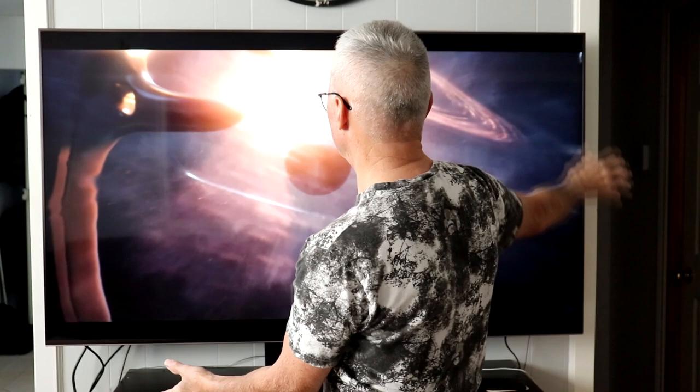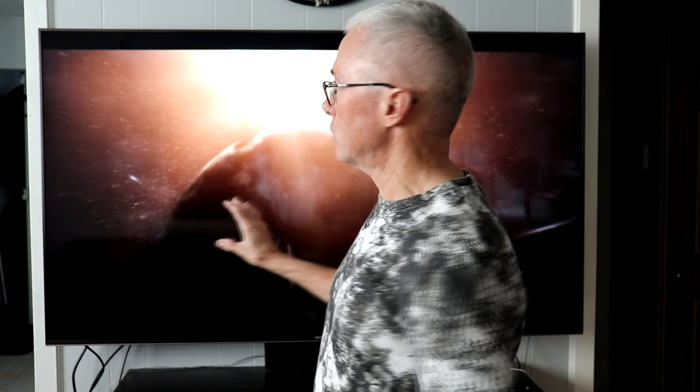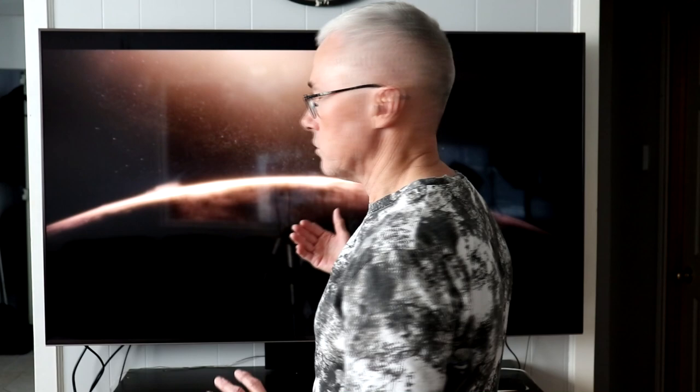So here we are a week later from the past video I did when I was sitting on the floor. The TV is now mounted on the wall where it should be — it looks great. As far as the sound goes, because it's against the wall it makes a big difference. The TV sound is quite good, but it's hooked up to my home theater system and that makes it even better.